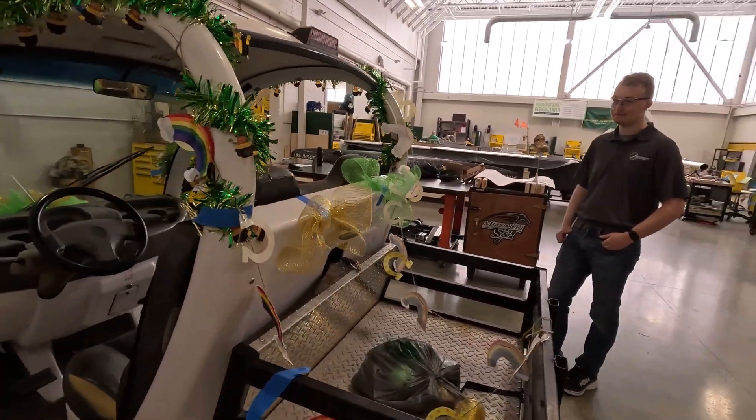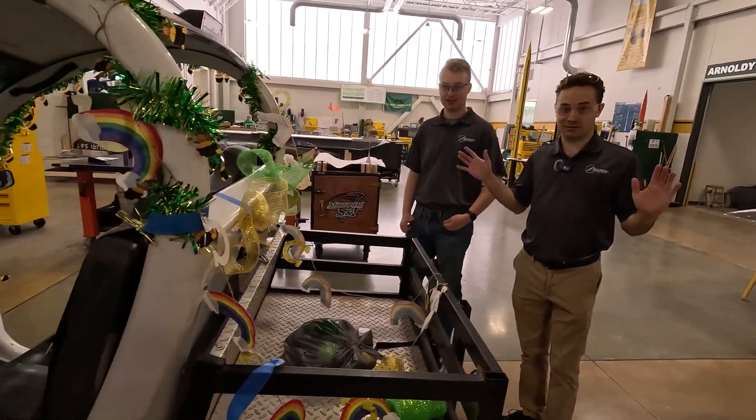Over here is our goofy St. Pat's mobile. St. Patrick is the patron saint of engineers, so our town goes insane during St. Patrick's Day.